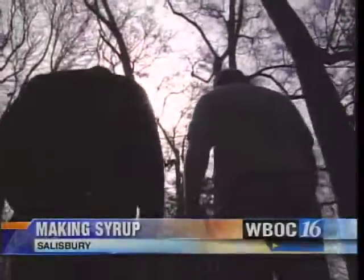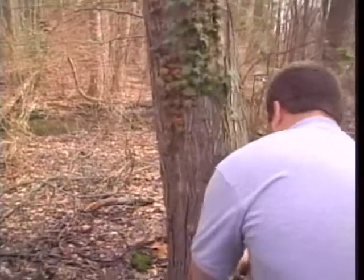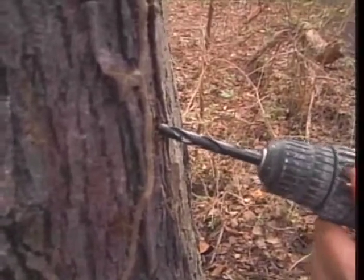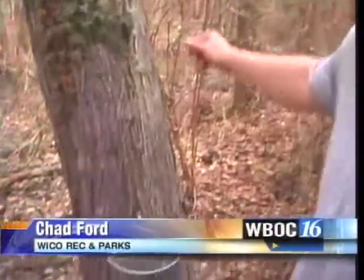We're looking for the perfect red maple. We'll pick a big healthy tree and tap it about four inches in. They don't have sugar maples growing at the park that are large enough to be tapped, so we have to use the red maple.